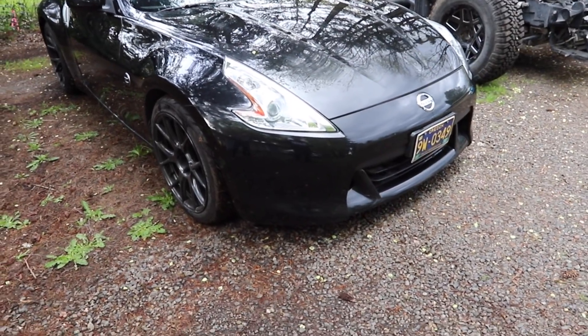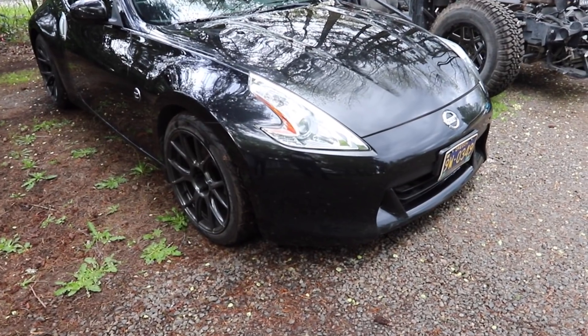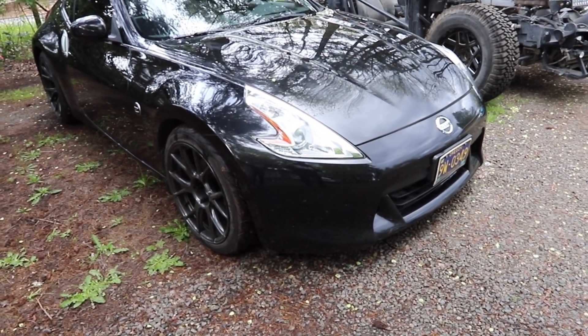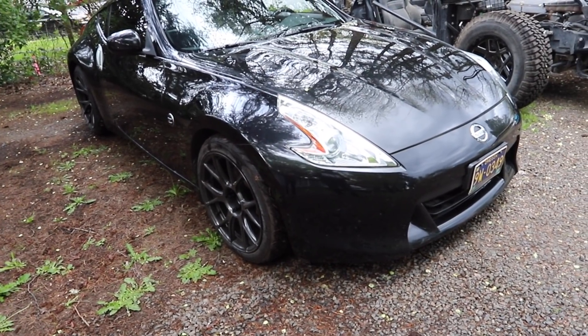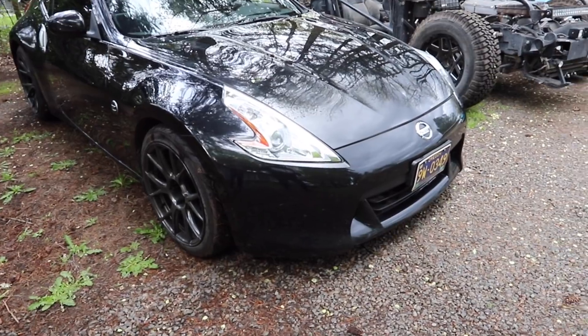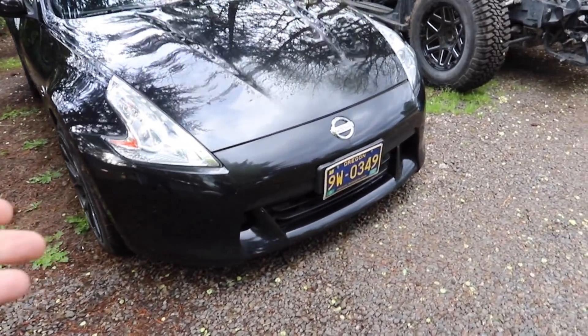First up is our 370Z. This was supposed to be my drift build but I've been way too busy. We have suspension to put on here, a hydro e-brake to put on here, and some work to do to this thing before we take it drifting. I've just been super busy so I really haven't even had time to go drifting, so we just daily drive it around once in a while.